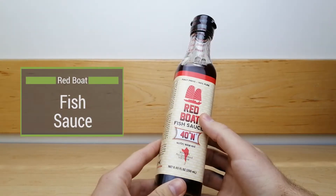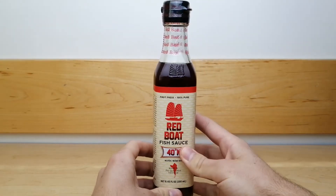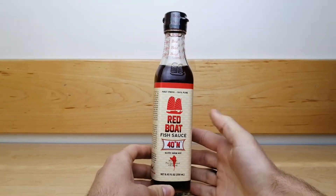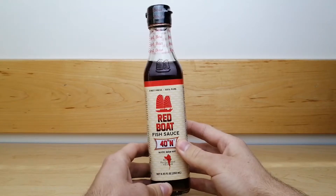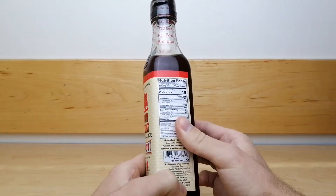Red Boat Fish Sauce is a Vietnamese treasure. It is 100% pure, first press, extra virgin fish sauce. This means that it is of top quality and made from only the freshest ingredients.